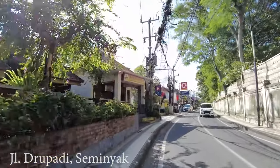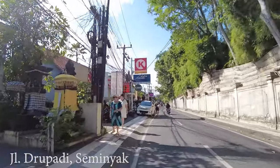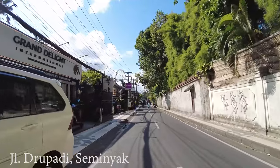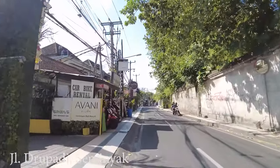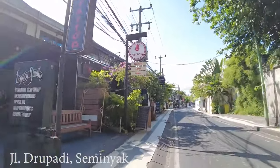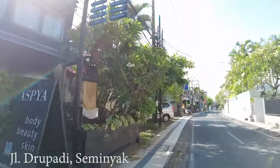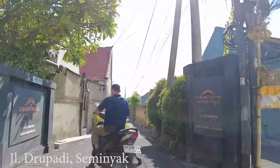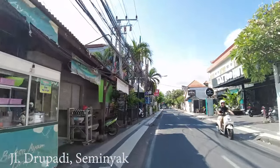Along the street there are a few cafes but not as many as at Jalan Kayu Aya. But if you go inside the alleys, there are so many accommodations you can stay in this area. Look — tourists carrying Bintang, one box of Bintang, maybe they'll have a party! There are so many small cafes and restaurants in this area.